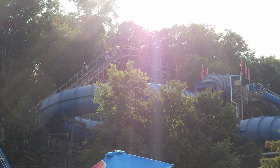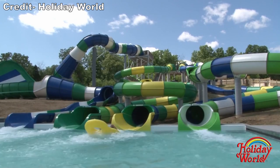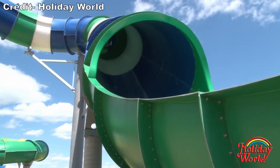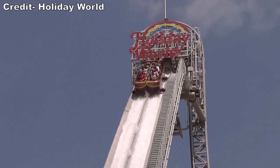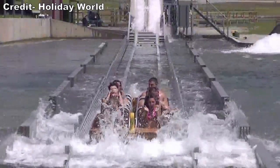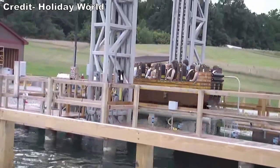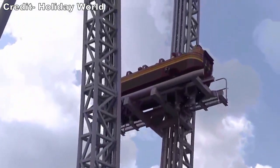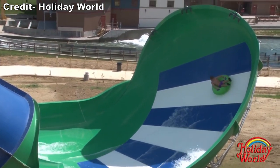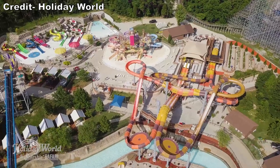Splashin' Safari is a sizable water park, but it is entirely boxed in by Legend, Voyage, and The Woods. The park tried expanding in 2013 by building on the hillside leading up to Thunderbird, where Hyena Falls Slide Complex and Hyena Springs Kids Play Area were previously located. This also allowed the park to assimilate the former Pilgrim's Plunge ride, renamed Giraffica in 2013, into the water park. However, the Intamin ride was extremely unreliable and removed after the 2013 season. Hyena Falls was subsequently removed after the 2019 season, and it will be interesting what the park does for future water park additions, as Cheetah Chase was already crammed above a pre-existing walkway.